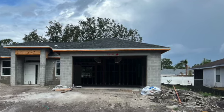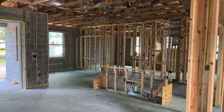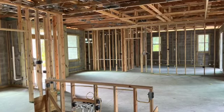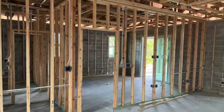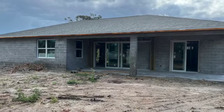It features an open floor plan and a split bedroom design, nine foot ceilings, lots of natural light, and an extra large kitchen island with granite countertops and solid wood self-closing cabinets. This home features all the modern conveniences and it can be your forever home.